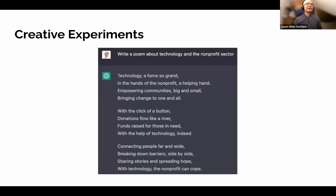As a creative experiment, the prompt was: write me a poem about technology in the nonprofit sector — and it generated a response in a few seconds. For example: 'Technology, a tool grant in the hands of a nonprofit, a helping hand.' It's not the best poem in the world, but it did generate this in a few seconds.